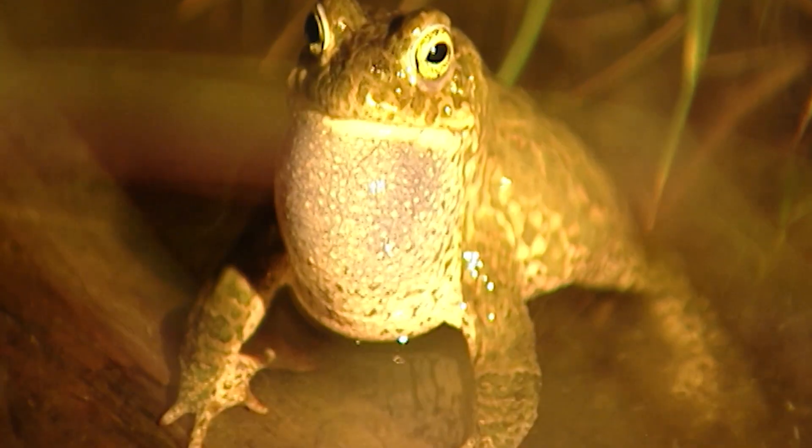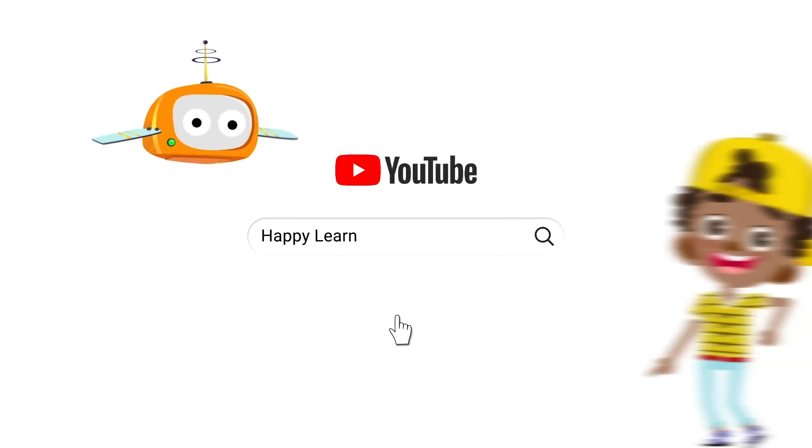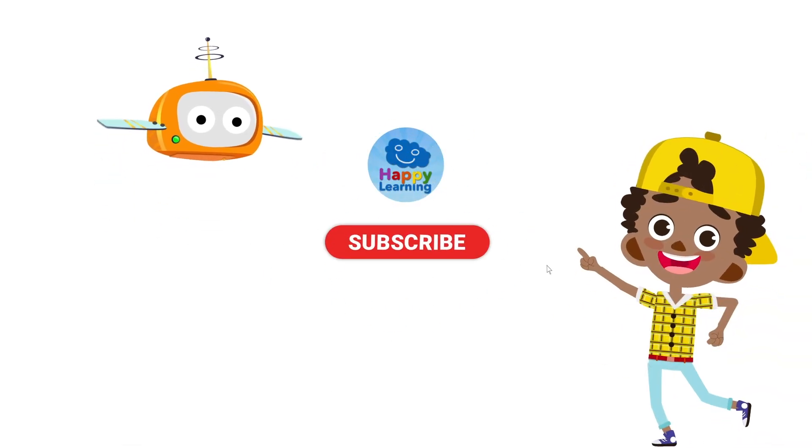Goodbye for now, everyone. And don't forget to subscribe to Happy Learning's YouTube channel.